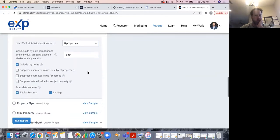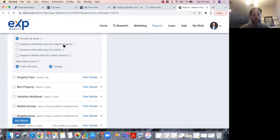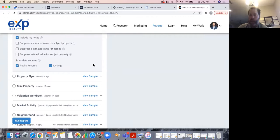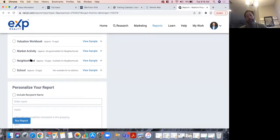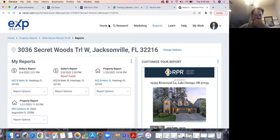You can also do neighborhood reports, market activity reports, and school reports for out-of-town buyers. Before pulling up a sample report, I'll note that sometimes less is more — great point from a commenter in the chat.